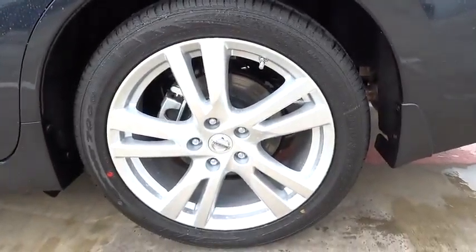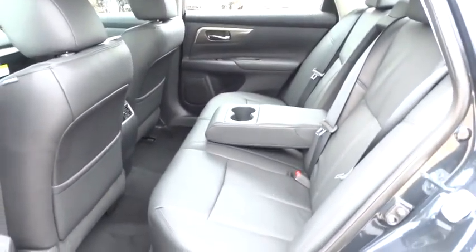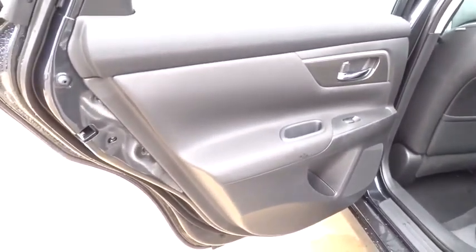Driver airbag, keyless entry, keyless start, cruise control, aluminum wheels, four-wheel disc brakes, auto-dimming rearview mirror, AM-FM stereo radio, premium sound system, universal garage door opener, climate control.